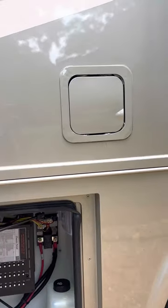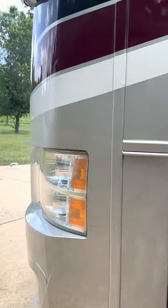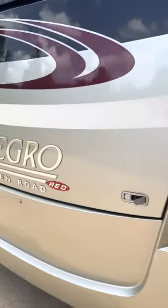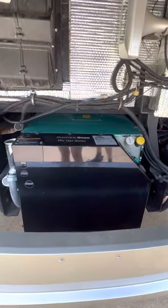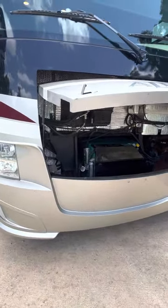You can fuel this diesel coach on either side, which is very handy when traveling and trying to get into a fuel stop. Also on board there is an 8,000 watt Onan generator with auto start that will run everything in the coach, including two AC units.